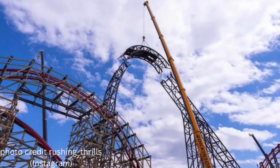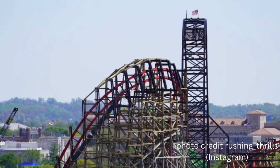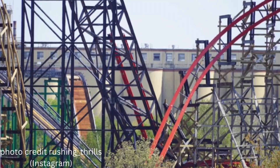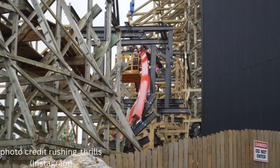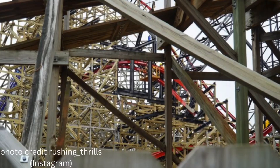Thank you to Rushing Thrills on Instagram for providing these photos as the lift truss actually went up — and trust me, this is absolutely beautiful. The best part is they've already started to put track on the lift truss. I'm going to take a guess and say we will have track all the way up to the top of the lift truss by next week. They have also already started construction on the third inversion, which is a small 0G roll. This coaster is really coming together and all the elements look insane.